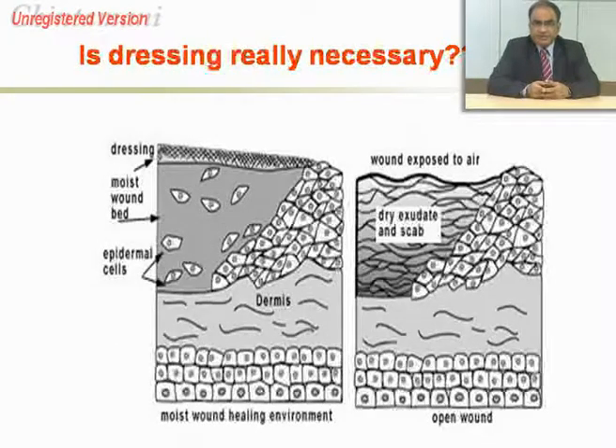Is dressing really necessary? This is a very common and very important question which we must address before we talk about which kind of dressing is to be used in a particular scenario.